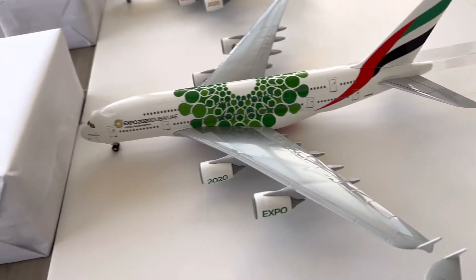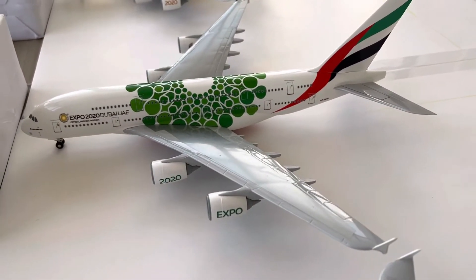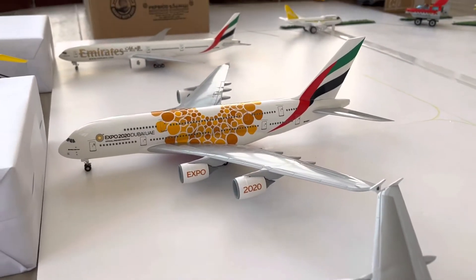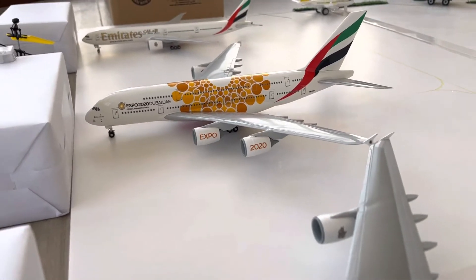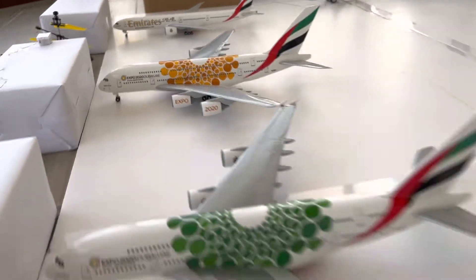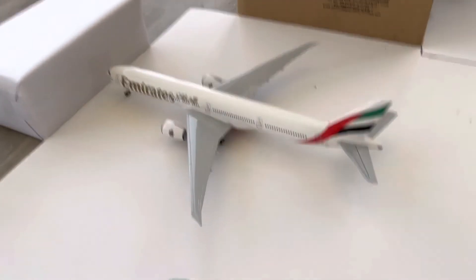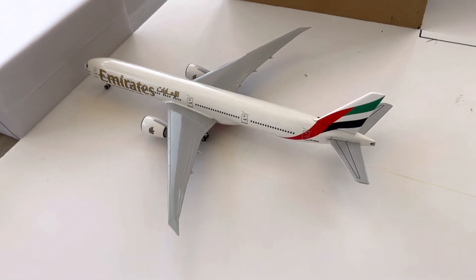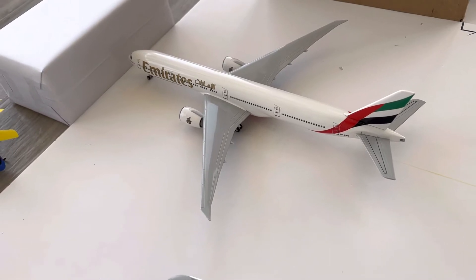Emirates A380-800 Expo 2020 Orange Livery EK165, departing from Dubai International Airport to Manchester. Emirates A380-800 Expo 2020 Green Livery EK200, departing from Dubai International Airport to Washington. And this is the 777, which is going to be departing from Dubai International Airport to Australia.